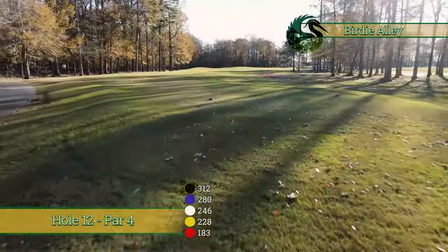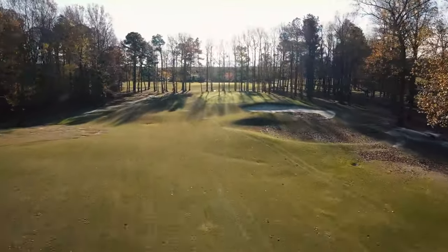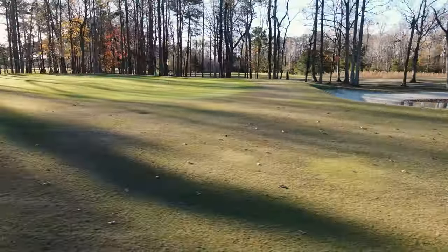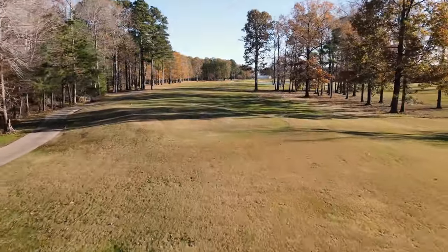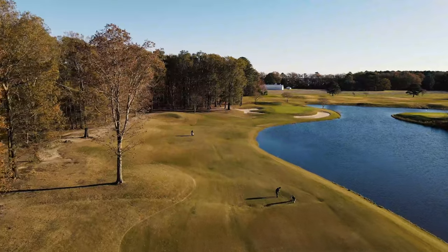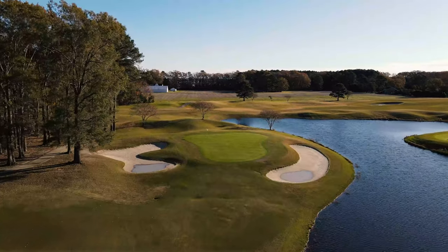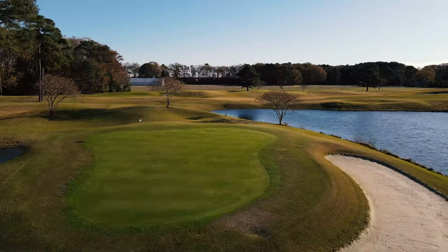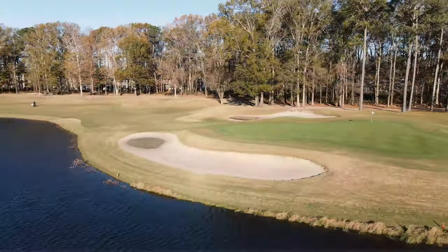Number 12 is a Fred Couples signature — it's a drivable par four. Not a whole lot of trouble. If you can put it down the pipe, you're really looking at a good chance for birdie. Very fun hole. After this great little par four, you come to number 13, the pro's choice — a downhill par five with water all along the right and trees all along the left. It's a harrowing second shot where the layup is no easier than just going for it, so you might as well just grip it and rip it. This is the hole that will keep you coming back for more. The opportunity to score is there, and it's just so beautiful.